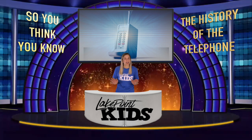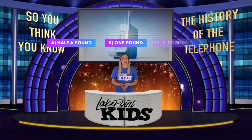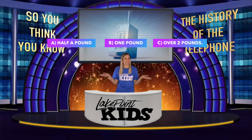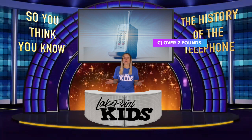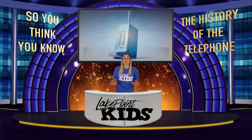Now guess how much the very first cell phone weighed. Was it A: half a pound, B: one pound, or C: over two pounds? Well the answer is C — the very first cell phone weighed over two pounds. I don't think it would have fit very well in your pocket.